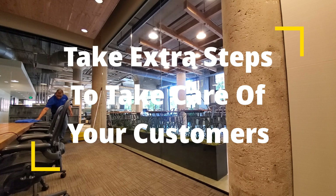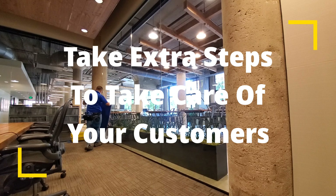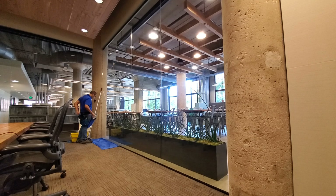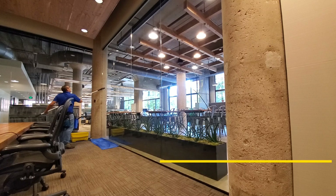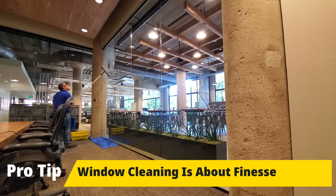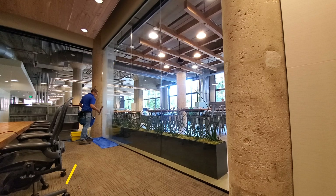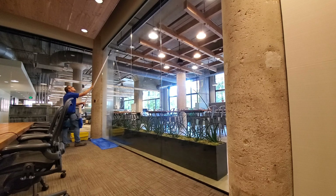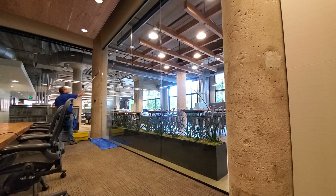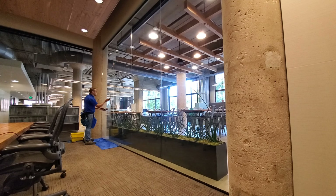Whenever you're cleaning windows inside, you always want to put drop cloths below the windows that you're cleaning, especially if there's carpet. I put a towel down below my bucket as well. Be careful — if you put too much pressure on large windows, they will break. Window cleaning is all about finesse. You shouldn't ever be abrasive with anything. It's a very smooth job, and that's one of the reasons why I like it.